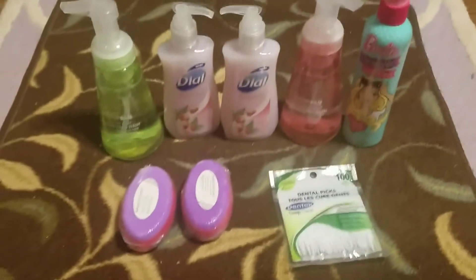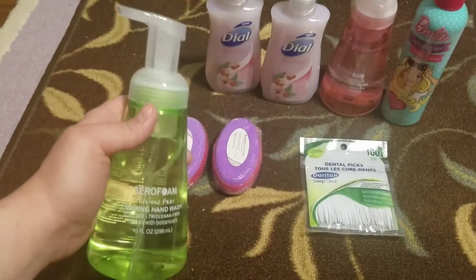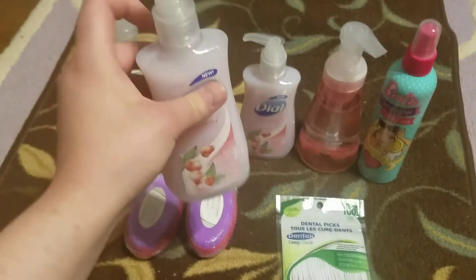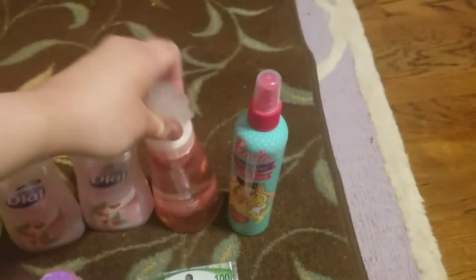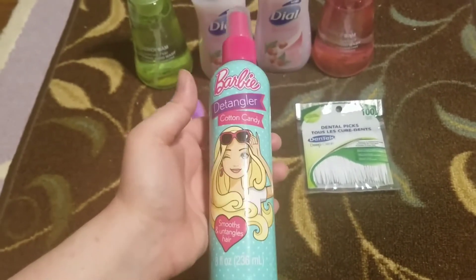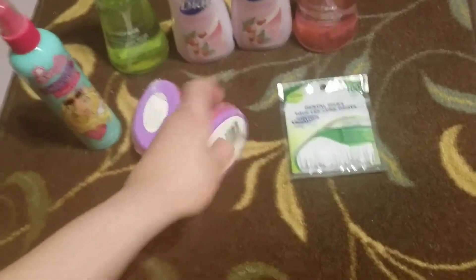On to the beauty stuff — I got some of these Areo foam hand soaps I wanted to try. This one is in luscious pear; it looks really cute, kind of reminds me of the Method stuff from Target, so I'm excited to try those. We got these Dial soaps in the seasonal collection Ice Berries — I like these Dial soaps, so we got two of those. And another one of these Areo foam soaps in juicy grapefruit — excited to try that.